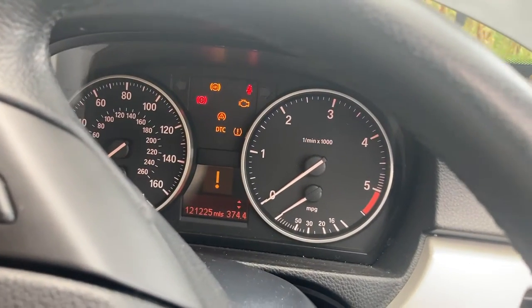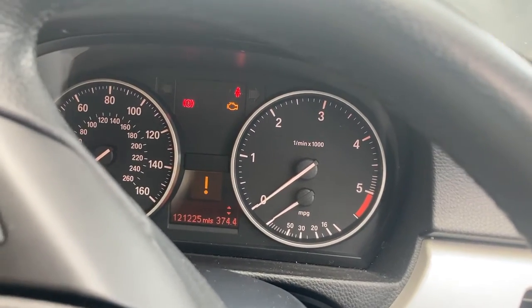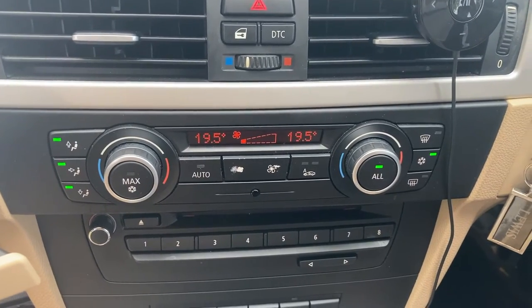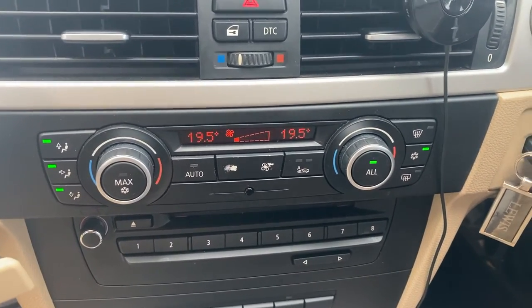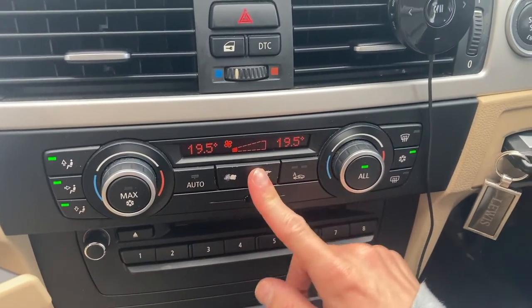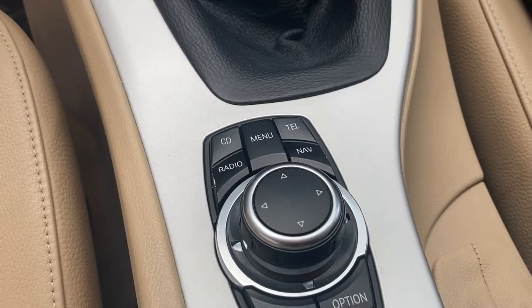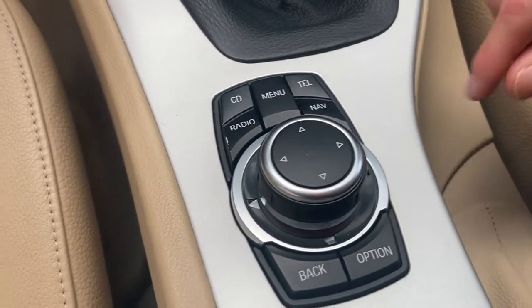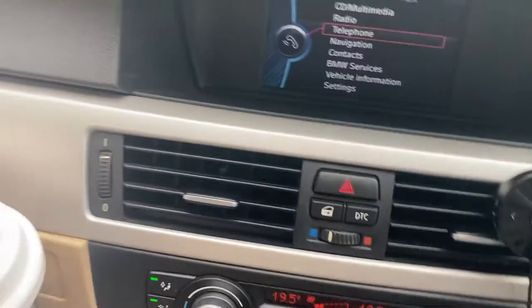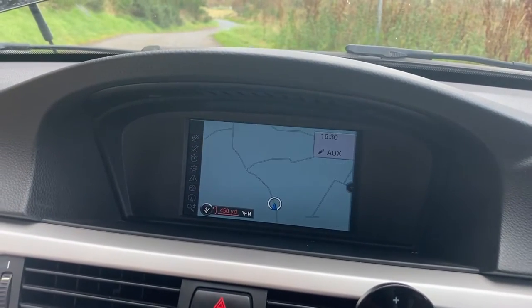One thing I don't like about BMWs is that it beeps at you for absolutely everything. On the positive side, another interior aspect of the E90-generation 3 Series I like are the air conditioning climate control controls — we have dual-zone climate control with large, easy-to-use, well-illustrated buttons. The iDrive system is also very easy to understand and use; all the buttons are large and clear, and you can control navigation through it very easily.